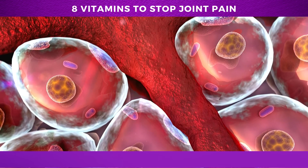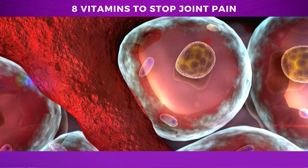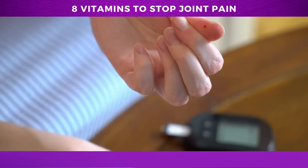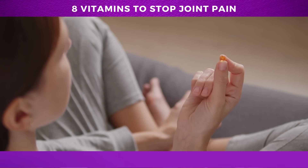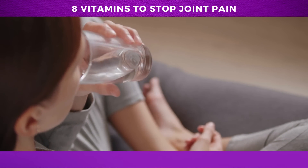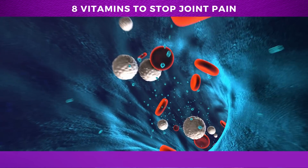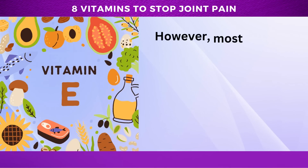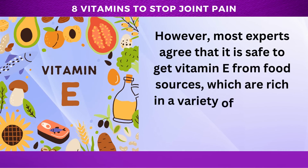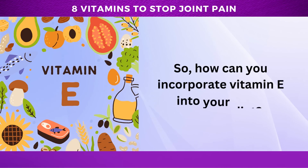But vitamin E is also important beyond joint health. A number of studies have found that it may be beneficial for improving insulin sensitivity and blood sugar control, which is especially important for people with diabetes or prediabetes. One study published in the American Journal of Clinical Nutrition found that vitamin E supplementation improved insulin sensitivity in healthy individuals, while another study published in Diabetes Care found that vitamin E supplementation improved blood sugar control in people with type 2 diabetes. It's worth noting that some studies have raised concerns about the safety of high-dose vitamin E supplementation, particularly for people at risk of bleeding disorders.